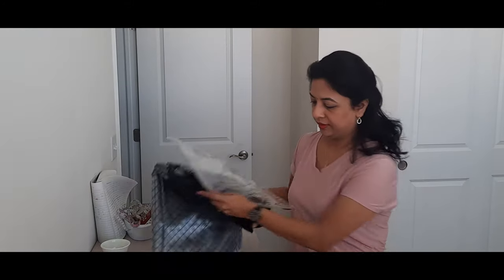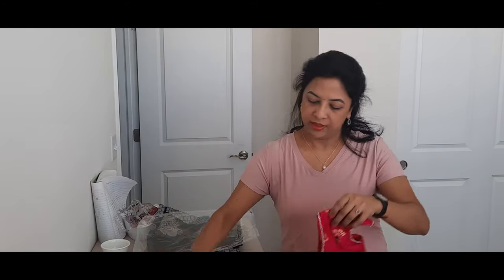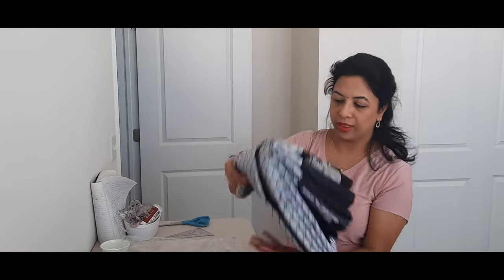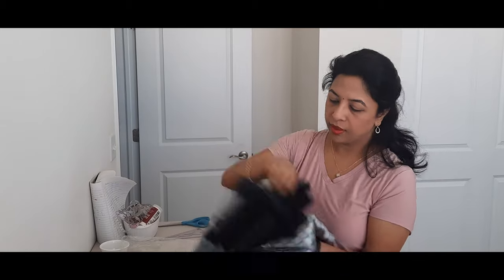Good morning! This blouse is done. This is for my Etsy shop. It has rhinestone lace on it. I'm going to show you in the evening because that's when the rhinestones catch the light and they reflect a lot. And I wrapped this sari to the mannequin. This is for boutique number two.